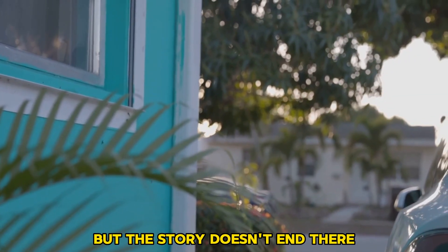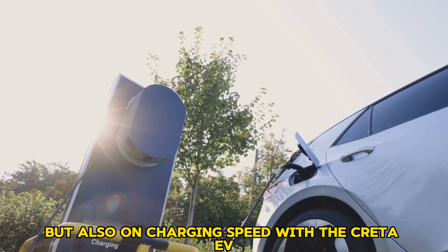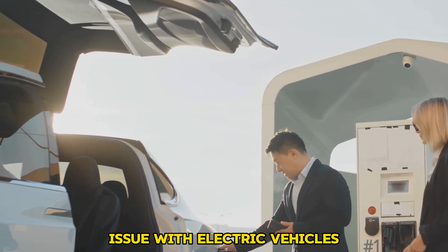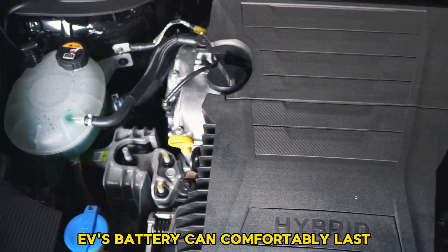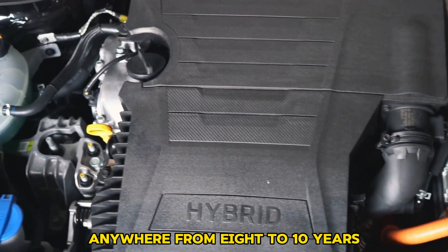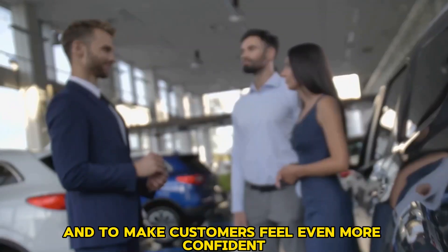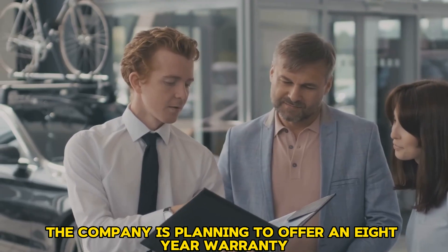The story doesn't end there. Hyundai has focused not only on range but also on charging speed with the Creta EV. Many people believe the biggest issue with electric vehicles is battery life, but Hyundai claims the Creta EV's battery can comfortably last anywhere from 8 to 10 years, or roughly 200,000 kilometers. To make customers feel even more confident, the company is planning to offer an eight-year warranty.